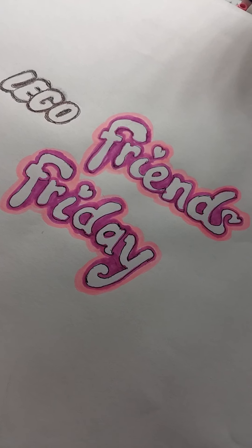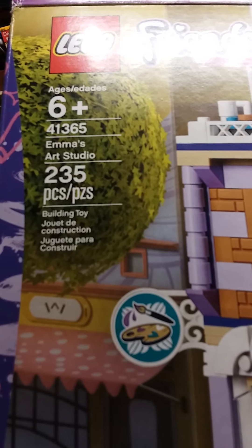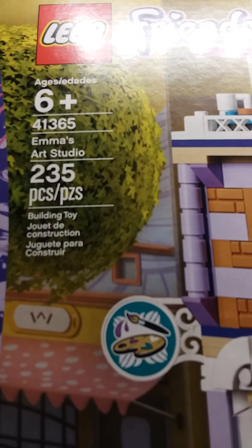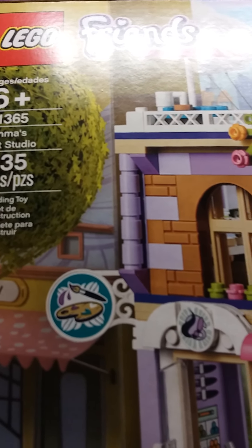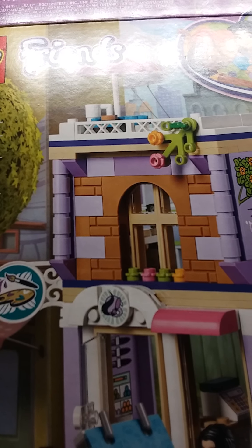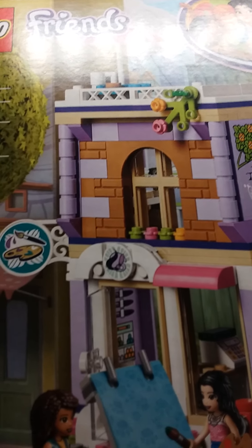Lego Friends Friday! Gotta love Lego Friends Friday! Today's set is Emma's Art Studio. I'm not always able to do Friday videos, so this is special. Let's check out this set.